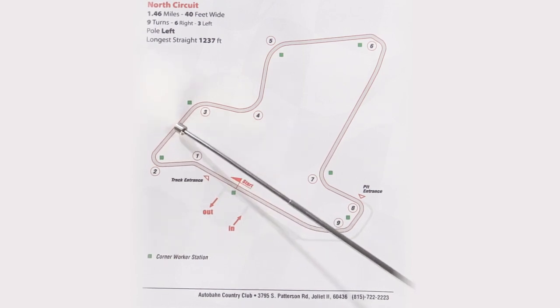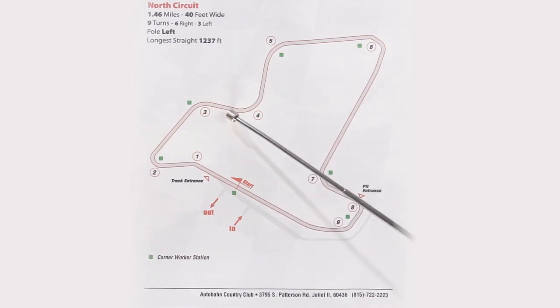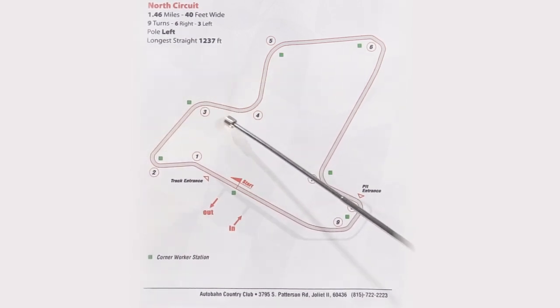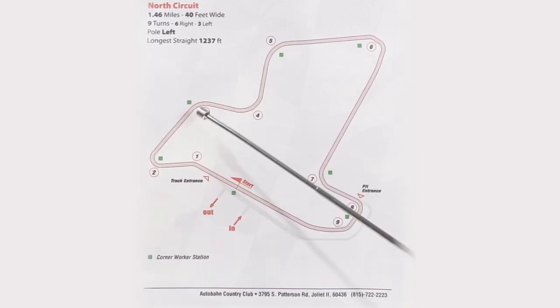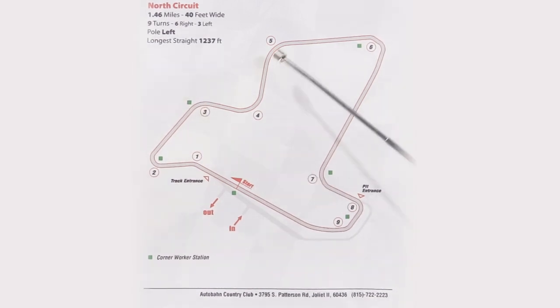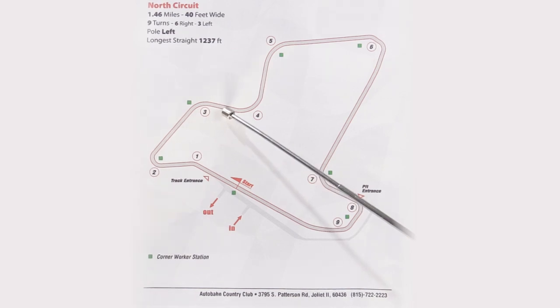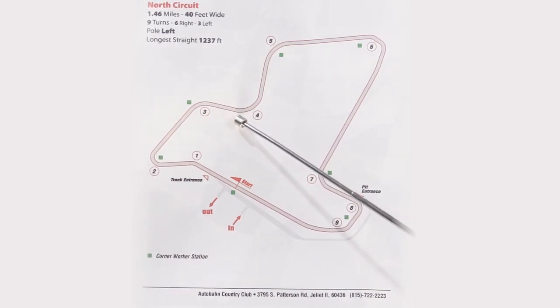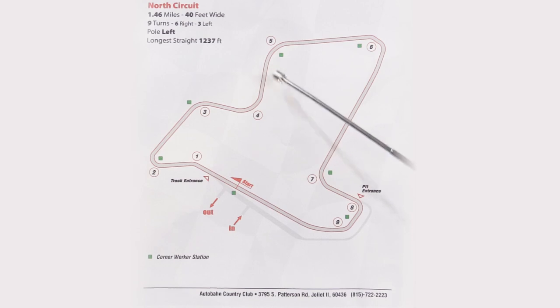Coming into three, it's very much a momentum corner. You're going to carry that speed, and don't worry about getting back over to the right before four. You're basically just going to give up corner four and really try to maximize corner three and corner five. Carry that momentum through three, and get over to the right as far as you can while keeping the speeds up. Just get around four and set yourself up for five.